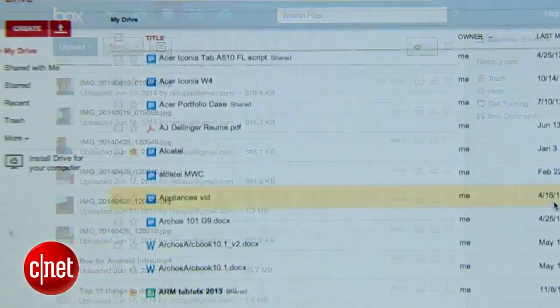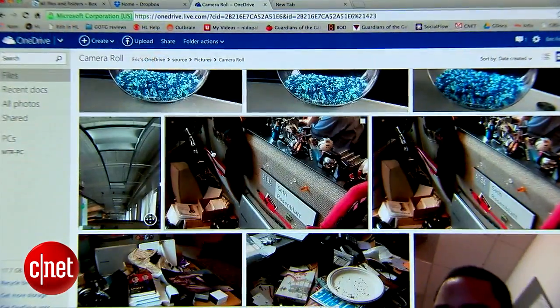The cloud isn't some complicated idea that only techies can understand. Despite its name, the cloud is simply the concept of storing and accessing your content over the internet as opposed to directly from your computer. That's it. So here are some of the best ways to store and access your files, folders, and media online for free.